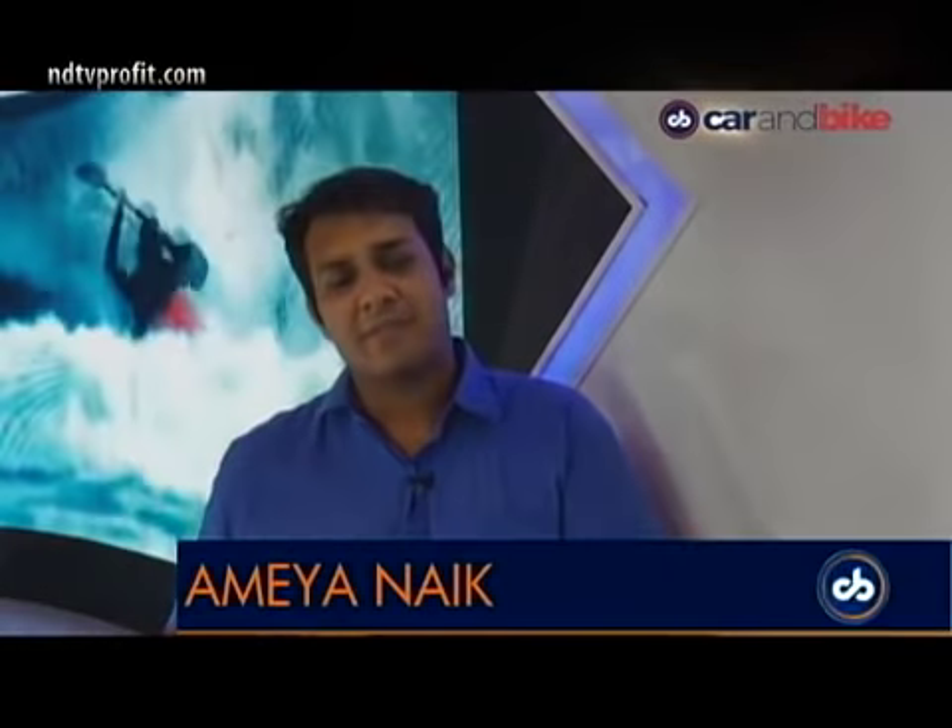Welcome back to CNB Bazaar Buzz. I am Amir Naik. One of the last stories we have is about a segment that has been growing in the Indian market — the commercial vehicle segment. A small chunk of it needs to be addressed, and Tata Motors thinks it has the solution. Here's what happened when it showcased the Intra truck to us.